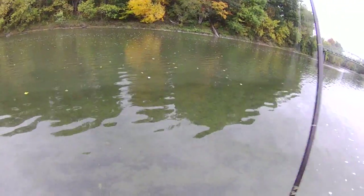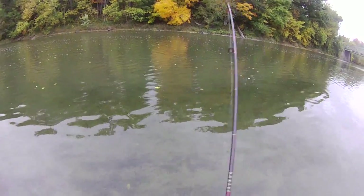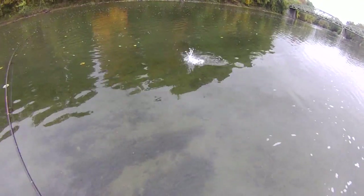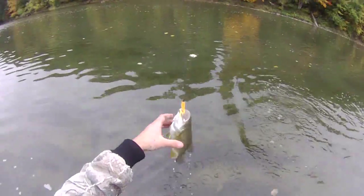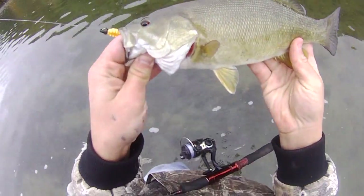They like it when I wiggle the tail right in their face, nice and slowly — sort of like a sine wave I guess. Another small smallmouth bass on that orange curly tail jig.